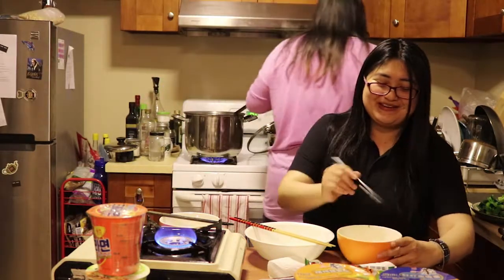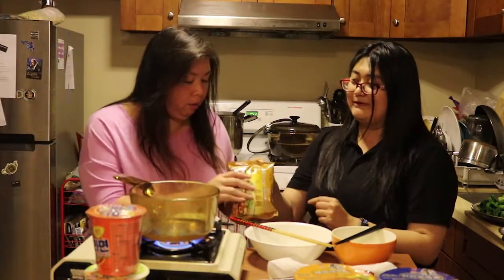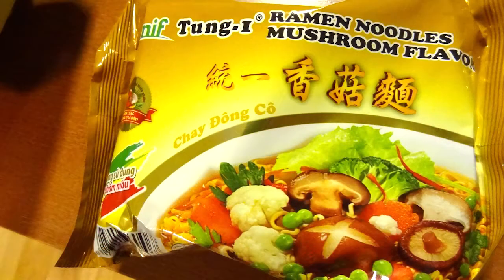It's because it's my brand — same brand. Tong-Yi, or Tong-One, I don't know.